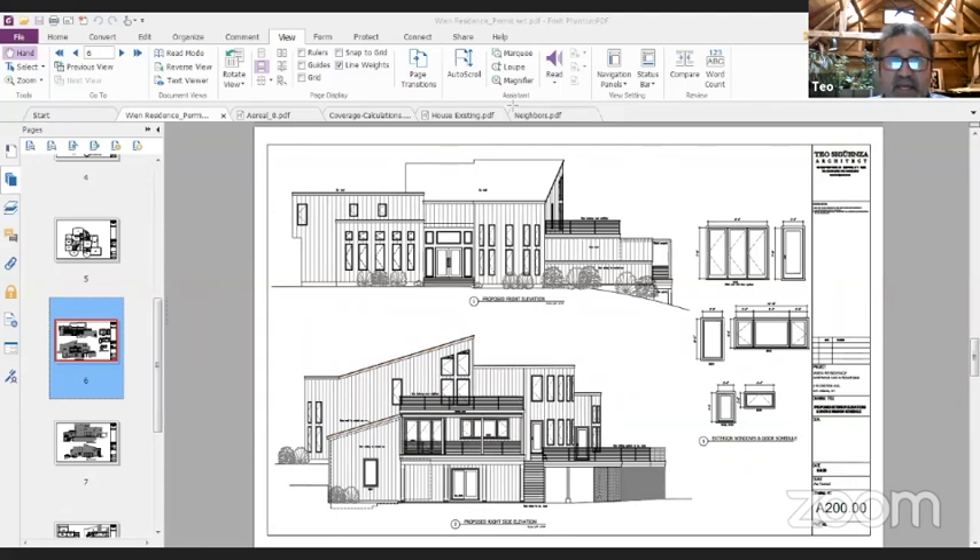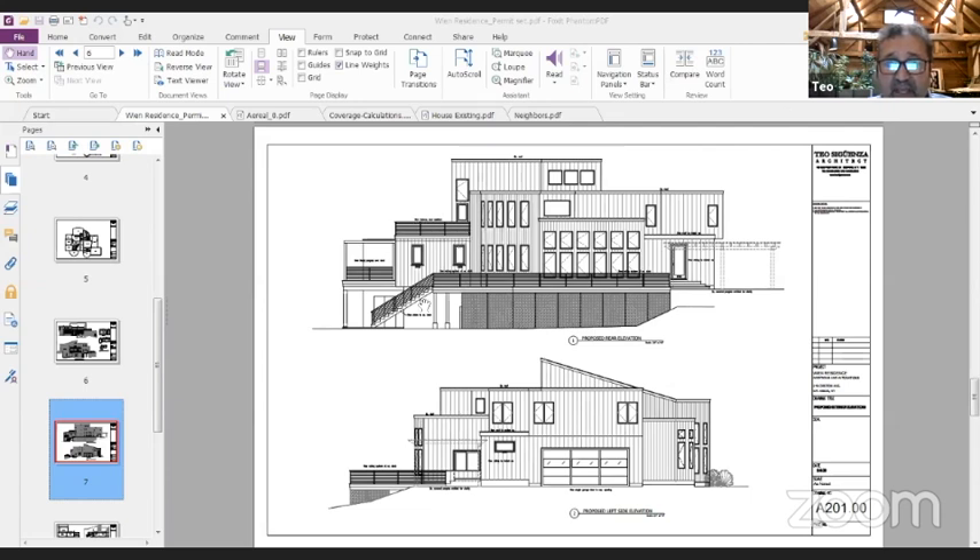The last elevation shows a small section on the side which is the kitchen, then you have the open deck, and there's a proposed mudroom we're creating on the back of the house next to the garage. That's the kitchen, this is the open porch, and then we have a small mudroom seen here as a continuation of the garage. This pretty much summarizes the scope of the work.